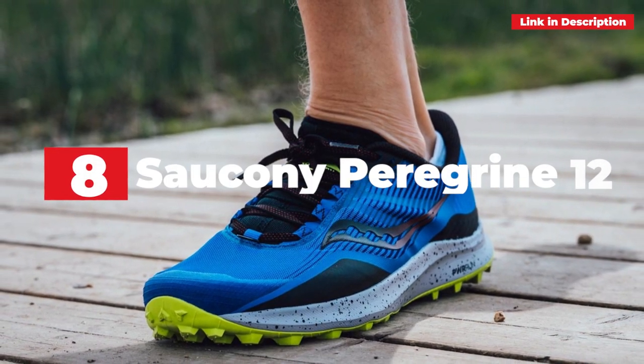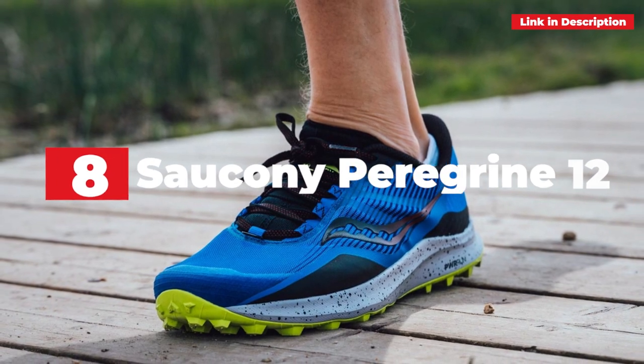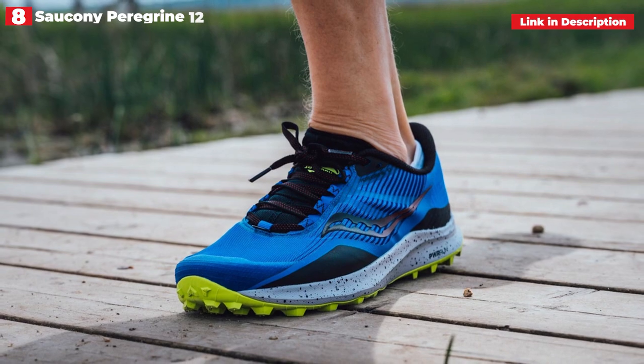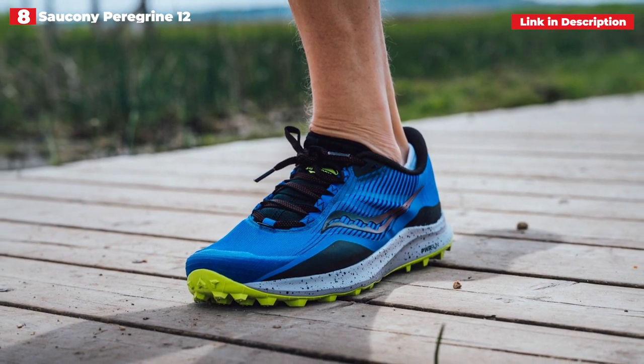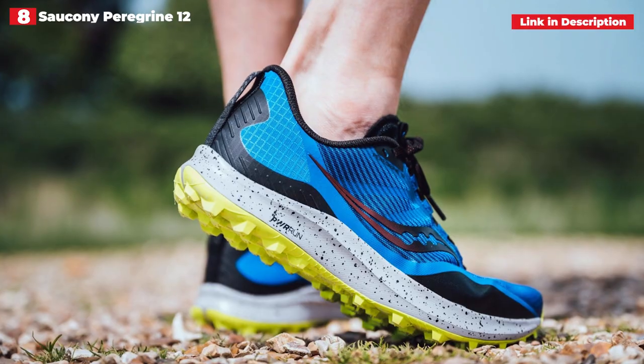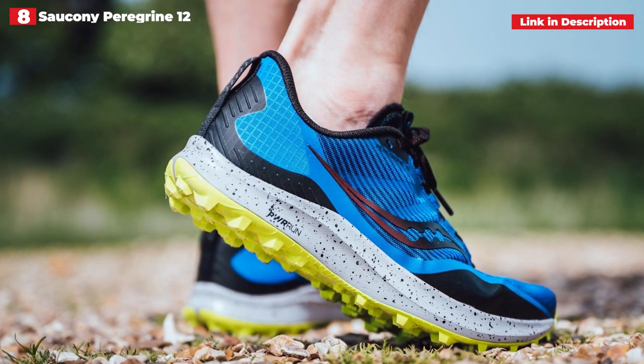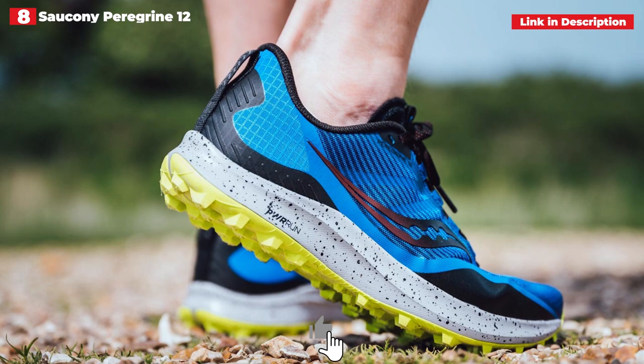8th place: Saucony Peregrine 12. When it comes to trail running, the Saucony Peregrine is a classic. It's been around for a while, and many people like it because of its dependability when jogging on rough terrain. The Peregrine 12 is no exception, with the brand making some tweaks to make the shoe more comfortable over longer distances.